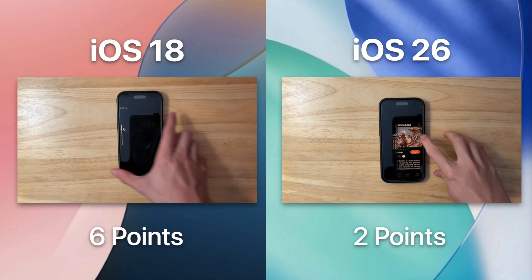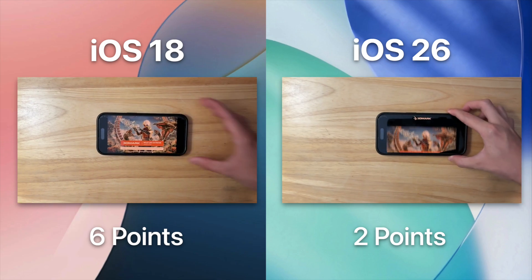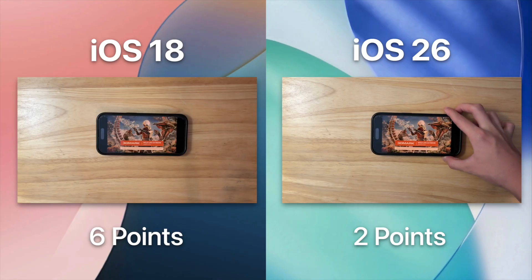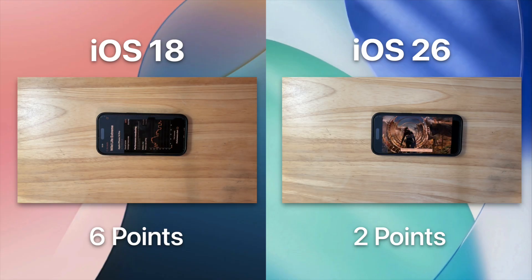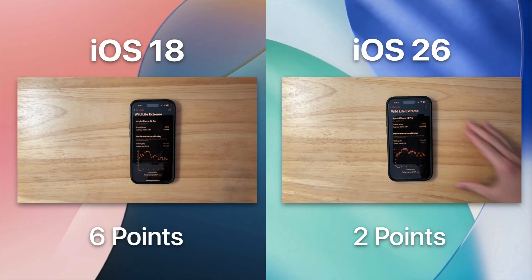Now we are going to continue testing the GPU with 3DMark Wildlife Extreme. 3DMark actually renders content on the GPU that you can see on the screen, rather than just numbers like in other tests. I'm going to give two scores: one for the best frames per second and one for the best overall score. Both points went to iOS 18's favor — it won both the FPS point and the overall score point.